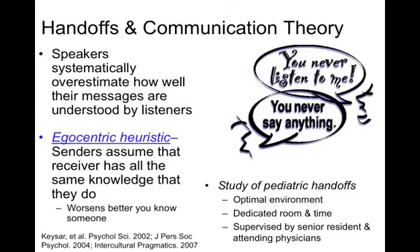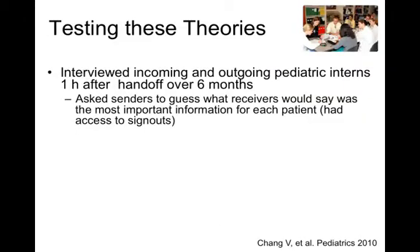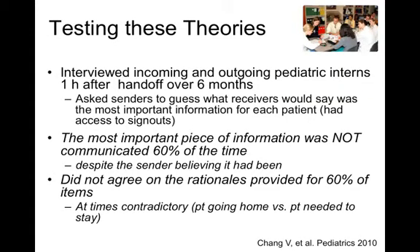We've actually studied this in pediatric handoffs, which have an optimal environment supervised by senior residents and attendings, with a dedicated room and time. What we found was that the most important piece of information was not communicated 60% of the time, despite the sender believing it had been. What's worse, sometimes the sender and receiver didn't even agree on their rationale — and at times it was completely contradictory. For example, the receiver thought the key action was to call the case manager because the patient was going home, when in fact the sender wanted to communicate the reason to call was that the patient needed to stay.